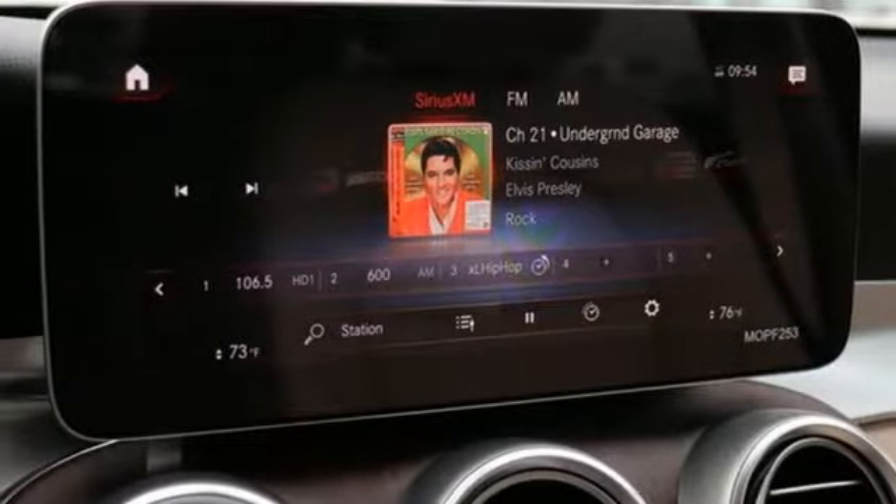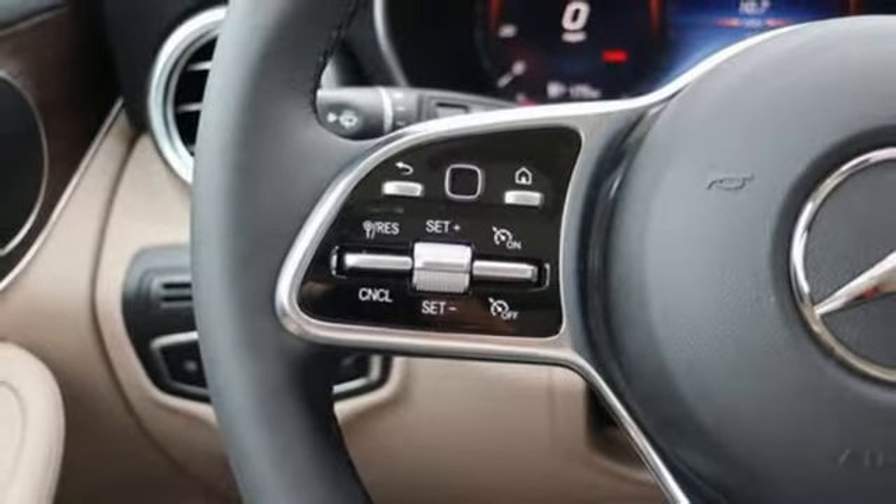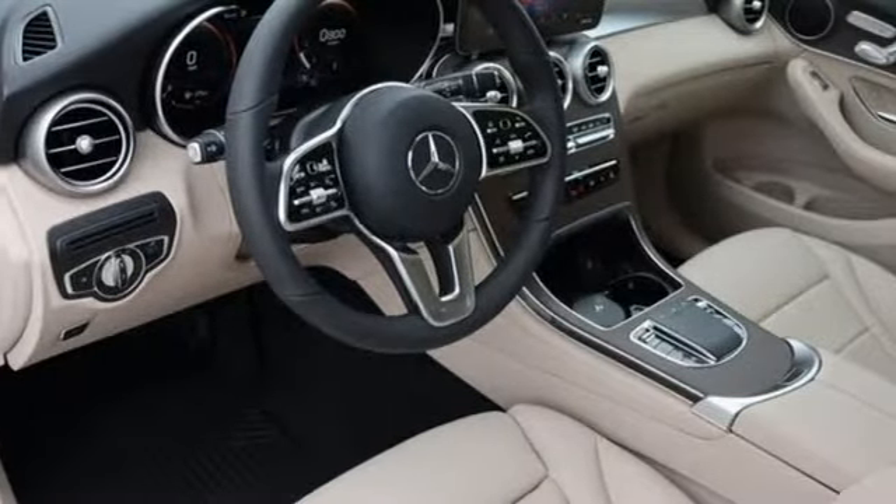External memory control, auto-dimming mirrors, front heated bucket seats, auto tilt-away steering column, and intercooled turbo inline four-cylinder engine.